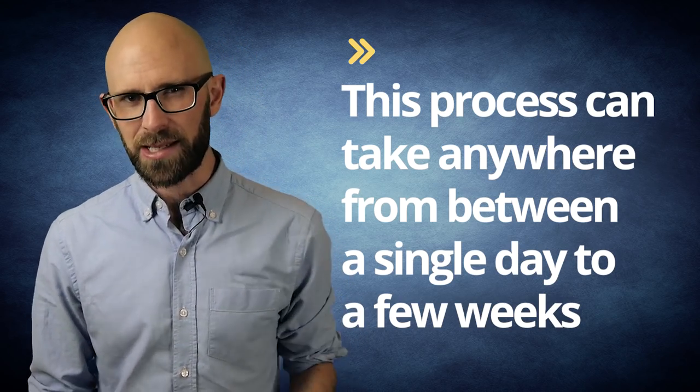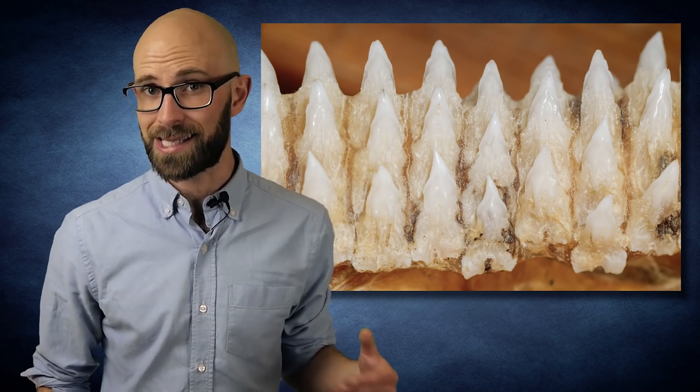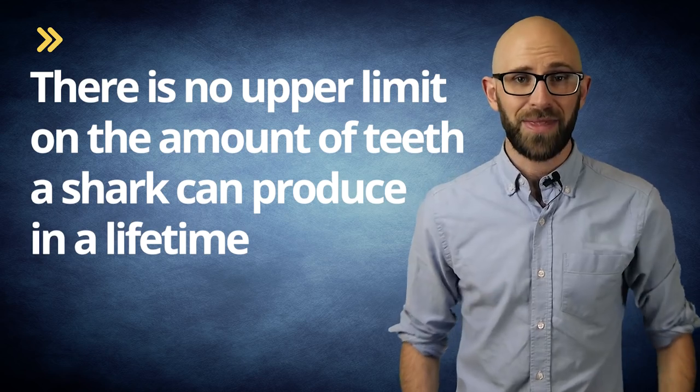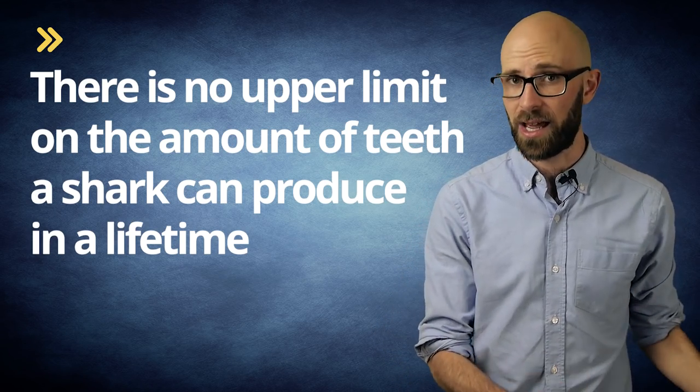However, even in the event that replacing the tooth does take weeks, the smaller teeth are still useful, meaning the loss of even several teeth in the first series is highly unlikely to negatively impact the shark in question. To sum up, as far as experts are aware, there is no upper limit on the amount of teeth a shark can produce in its lifetime. As long as it remains healthy, a shark will continue to grow new teeth until the day it dies.